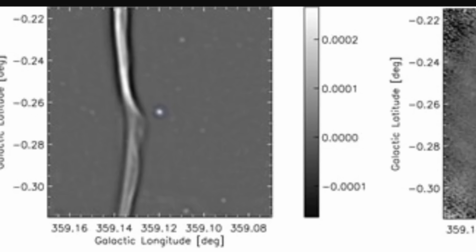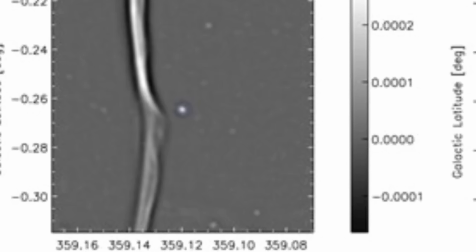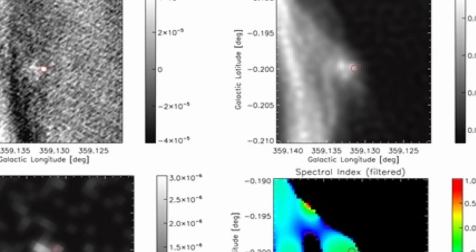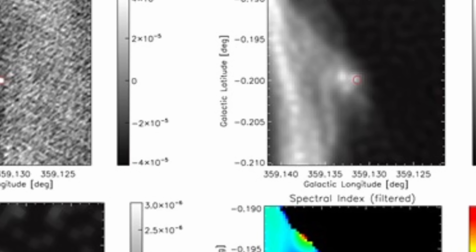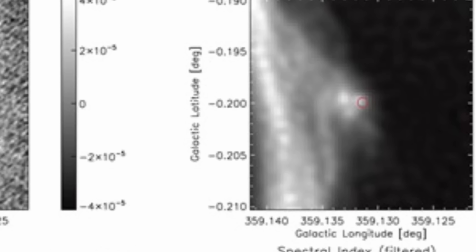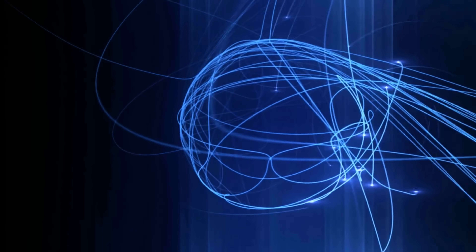And specifically, the new observations looked something like this — there was actually something next to the filament. With further modeling and analysis revealing that this kink was possibly formed by something really dense, really powerful, and something moving very fast. And so the X-ray emissions actually revealed a pulsar.